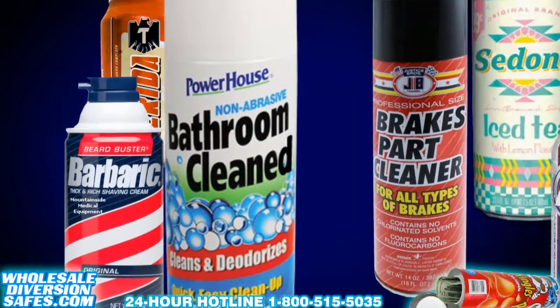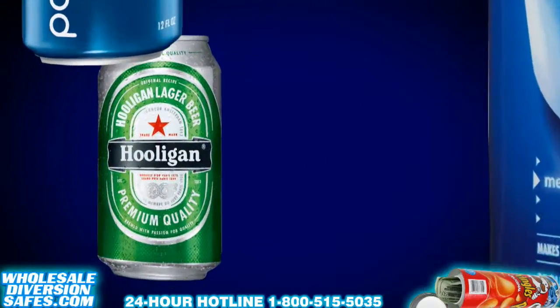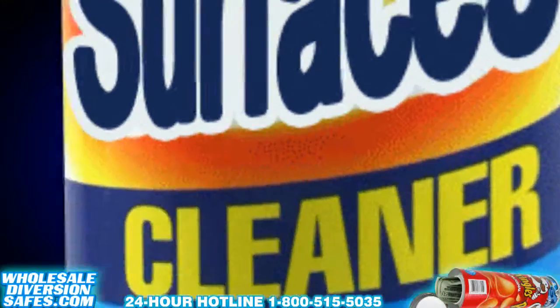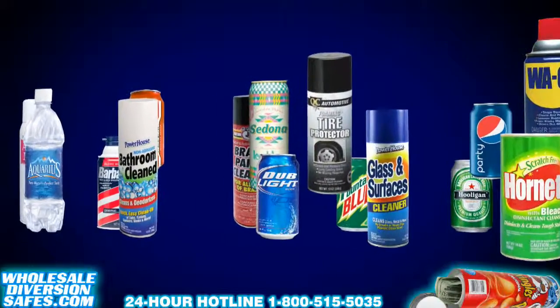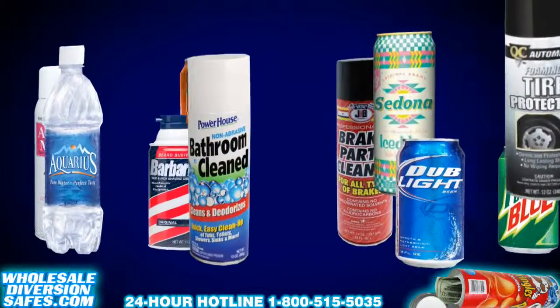Whether you're looking for an energy drink, chips, shaving cream, water, iced tea, coffee, glass cleaner, hairspray, tire repair, or even bathroom cleaner stash cans, we got you covered.